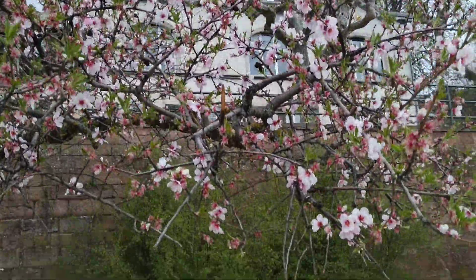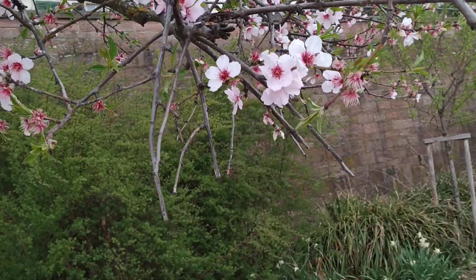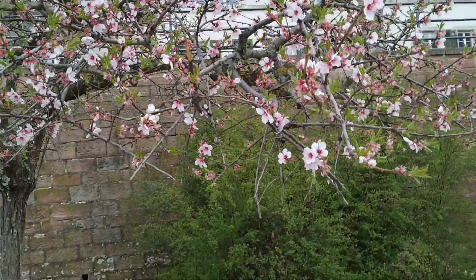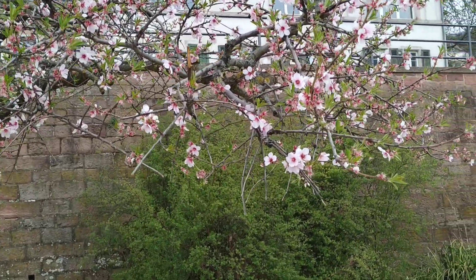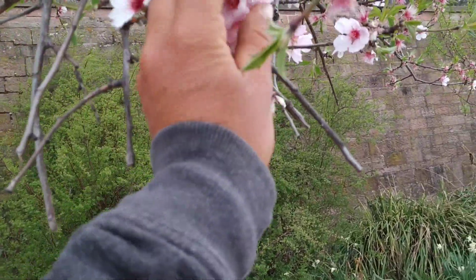Today my main objective is to find out whether the flowers are edible. Pretty much all the flowers of our rosaceous fruit trees are edible, but the taste is very different in different species. So today we want to try out if the Peach Almond flowers are edible.